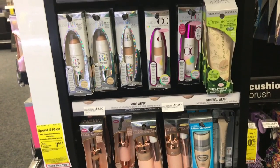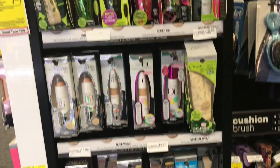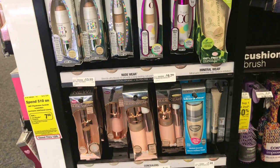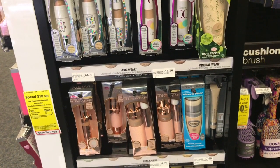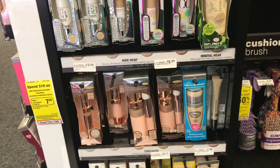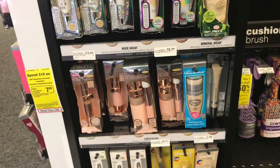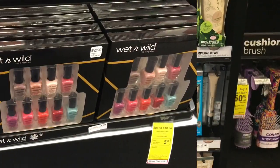Your second option: pick up the BB cream that sells for $14.99, use one of the $4 off one coupons, pay $10.99, and get back the $10 ECB, making it $0.99. Both options are really good — it's stock-up price for these cosmetics.